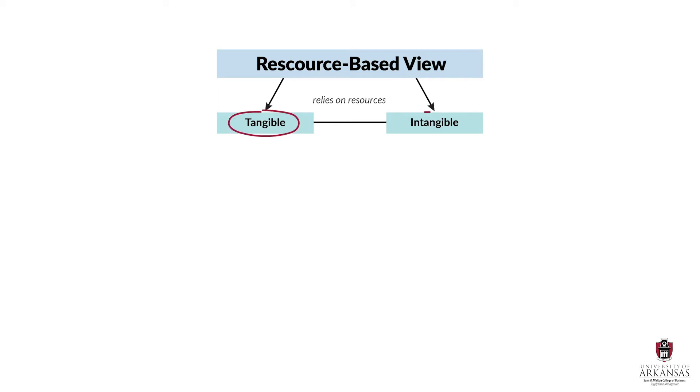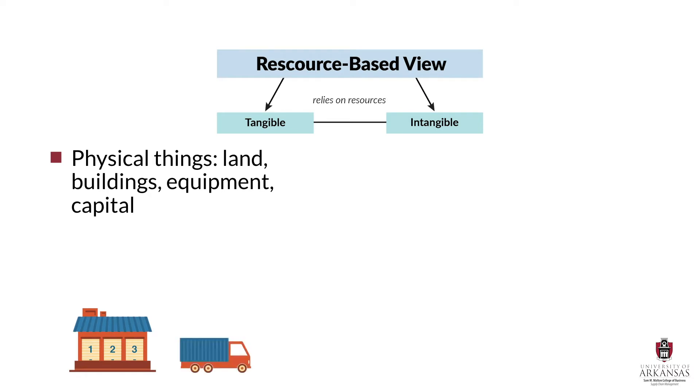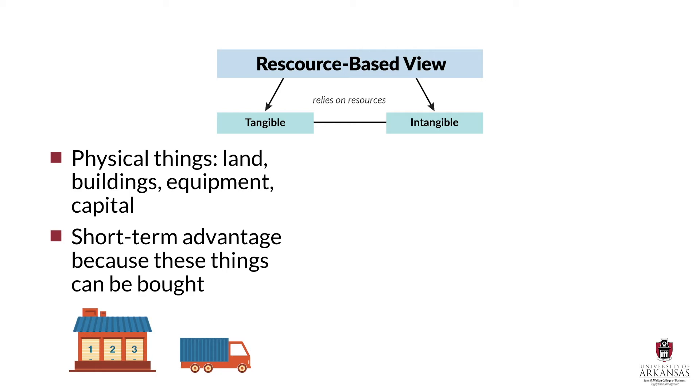Resources can be tangible or intangible. Let's more specifically define these terms, give some examples, and talk about why they are each important. Tangible resources refer to physical things that we can see and touch, like land, buildings, equipment, and capital. In a supply chain context, tangible resources might include a network of distribution centers or a fleet of trucks. These types of resources can provide an advantage, but that advantage is often short-term because tangible resources can often be purchased in an open market.